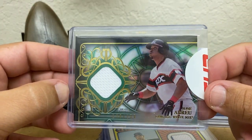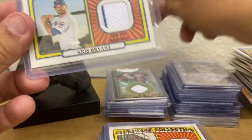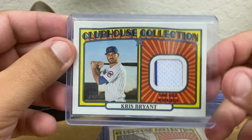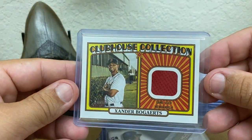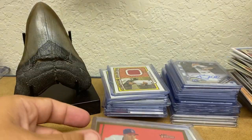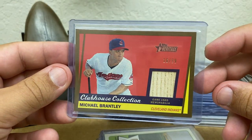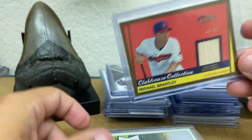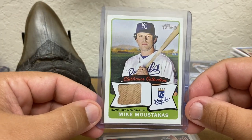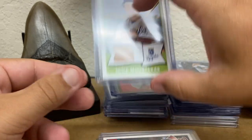Jose Abreu out of Tribute 2015 — that's the green, numbered to 150. Kris Bryant Clubhouse Collection from Heritage. Xander Bogaerts. Christian Yelich from Topps 2018 Series 2. Uncle Mike — Michael Brantley Gold parallel, number 99. I only bought this one because of how absolutely dirty that jersey piece is. Completely filthy. Love it.